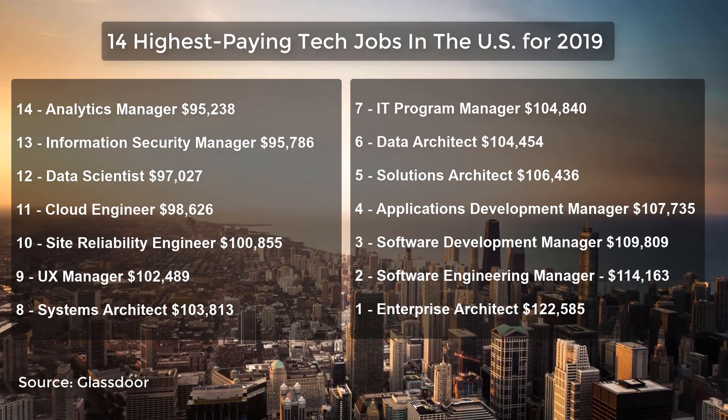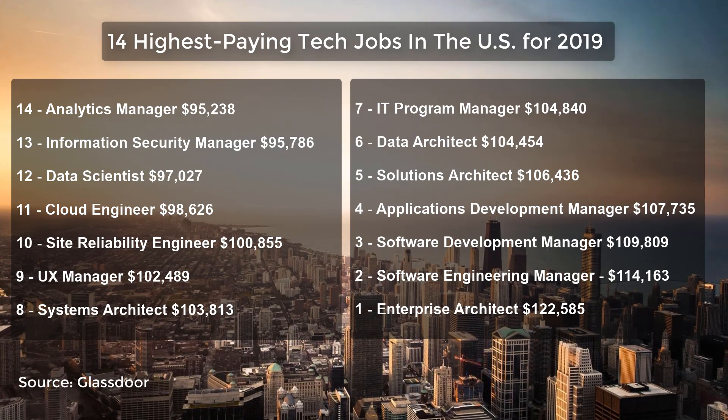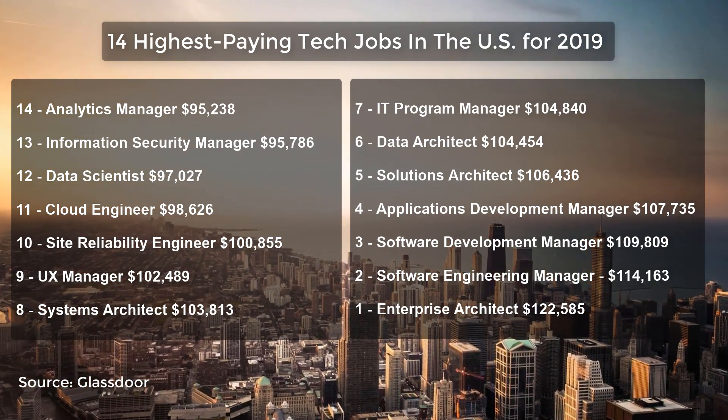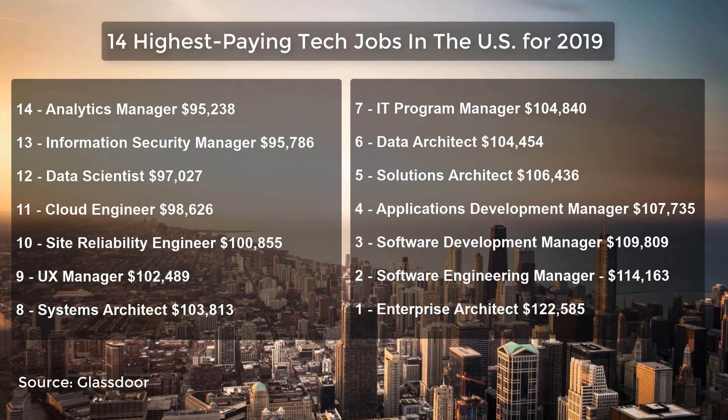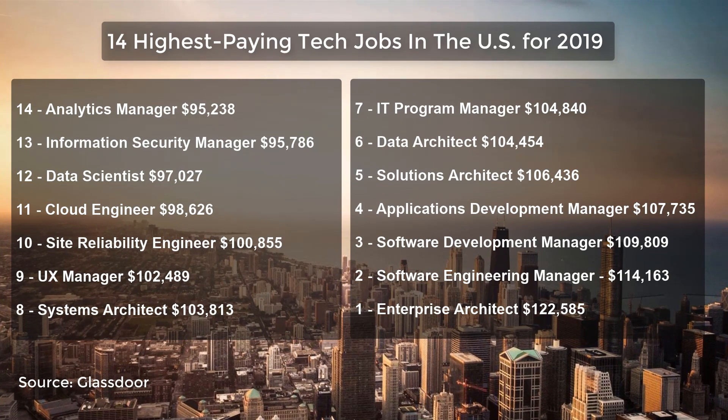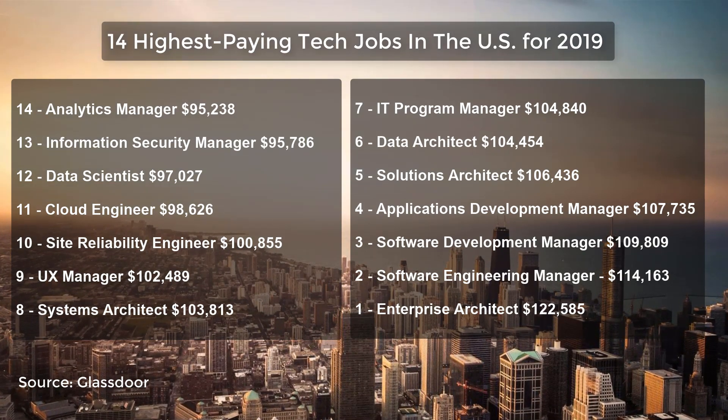Glassdoor compiled the data using salary reviews left on their site between July 2018 and June 2019 from US-based employees. The top 10 highest paying tech roles are IT architect positions, with number one on the list being an enterprise architect.